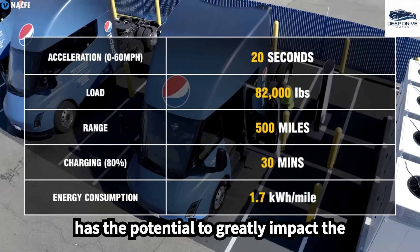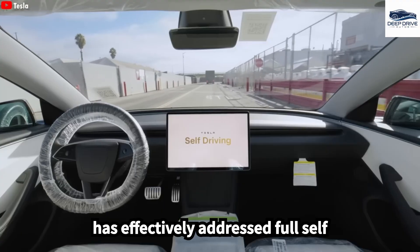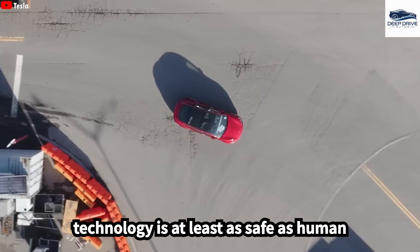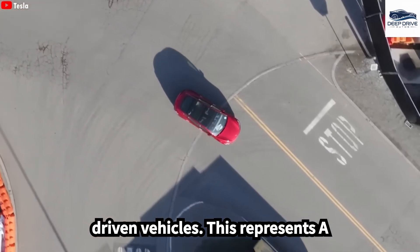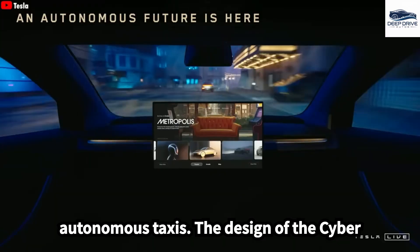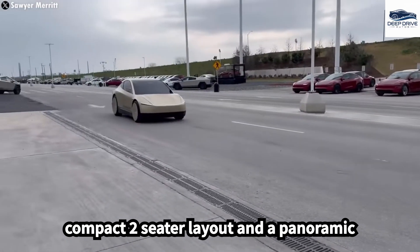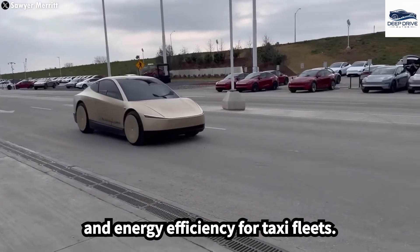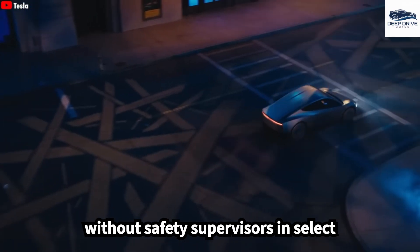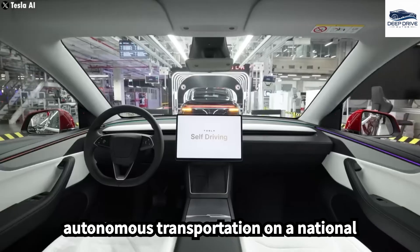This innovation has the potential to greatly impact the transportation industry and reduce emissions. Elon Musk asserts that Tesla has effectively addressed full self-driving challenges, claiming that the technology is at least as safe as human-driven vehicles. This represents a pivotal step toward the deployment of autonomous taxis. The design of the CyberCab caters to urban settings, featuring a compact two-seater layout and a panoramic glass roof, which optimize both comfort and energy efficiency for taxi fleets. Tesla plans to operate autonomous taxis without safety supervisors in select regions by the end of 2025.